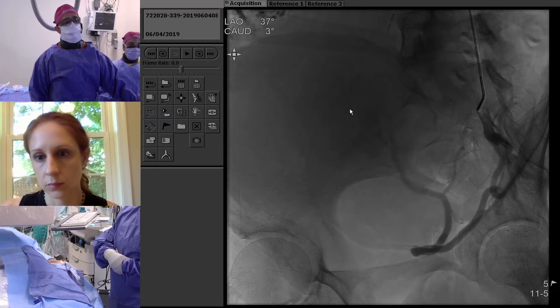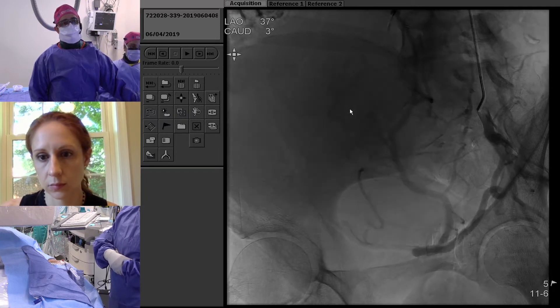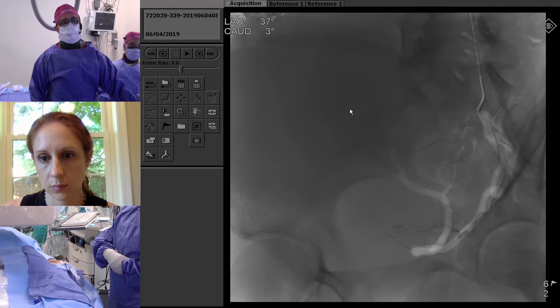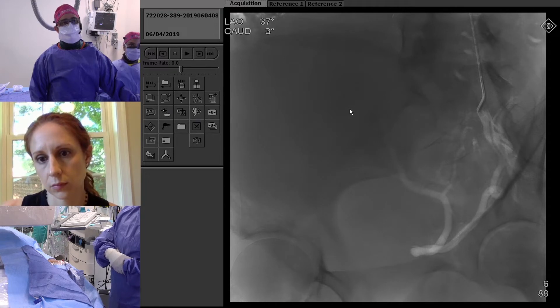Here's our first run — we did an ipsilateral oblique. We don't always do all these runs, but since we're trying to show it, we did some runs at a low frame rate. You can see a big uterine artery coming off the hypogastric off the anterior division. We puffed our way in — we were first in a vaginal branch, turned the catheter a little bit, puffed, and moved forward to where we needed to be.